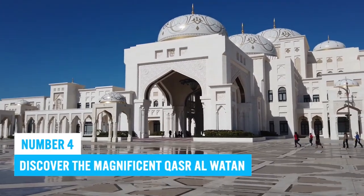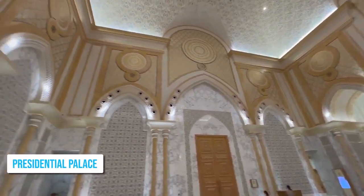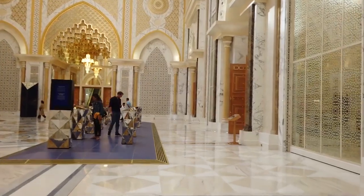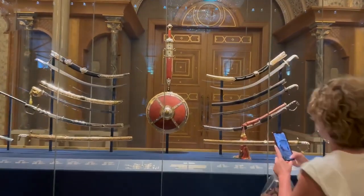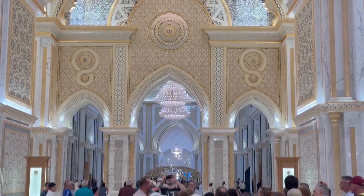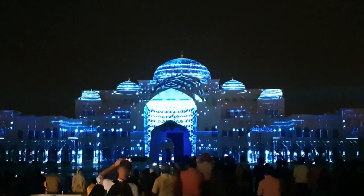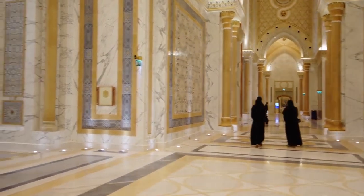Number 4: Discover the magnificent Qasr al-Watan. Qasr al-Watan is a stunning presidential palace in Abu Dhabi boasting remarkable Islamic architecture and is an iconic tourist attraction. This cultural center offers educational tours about Emirati excellence, Arabian knowledge, and UAE traditions. The history museum houses artifacts, traditional crafts, calligraphy, and other treasures. The palace also features an exquisite light show at night. Note that there are specific timings and dress codes to follow.